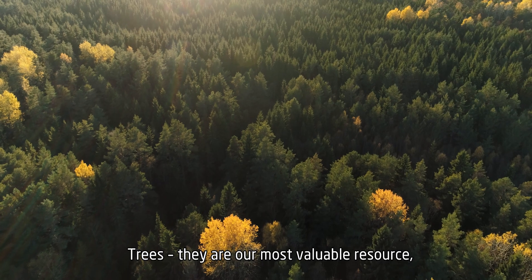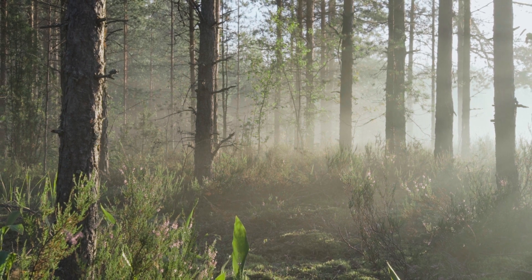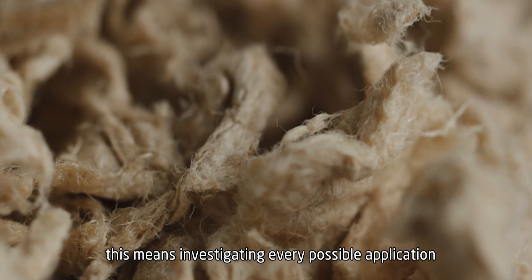Trees — they're our most valuable resource, a true renewable material and the core of our very business. When we use them, we make sure to use their full potential. This means investigating every possible application for every single component.